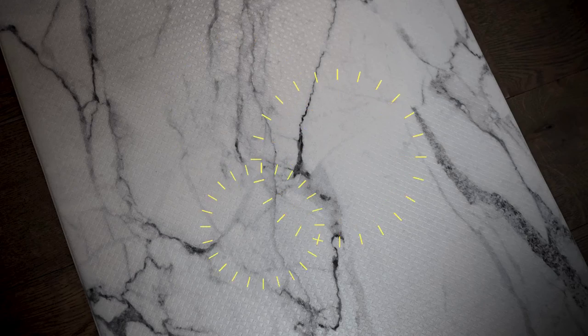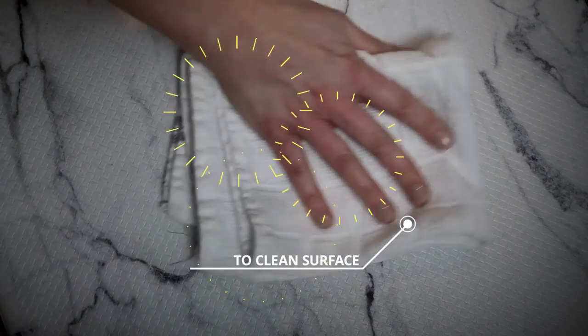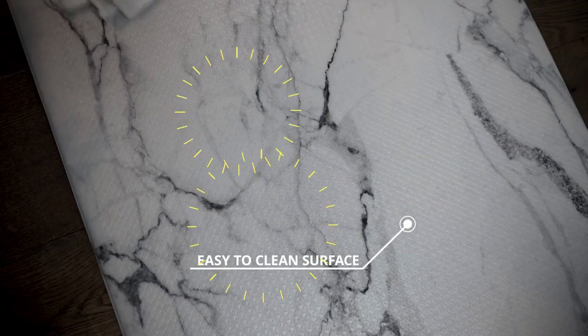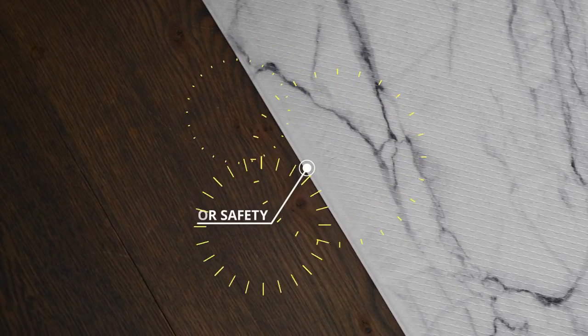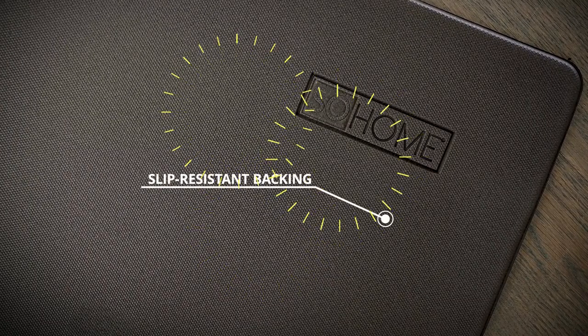The Cozy Living kitchen floor mats prevent slipping, sliding, or tripping. The slip-resistant backing helps this anti-fatigue mat to stay in place on any flat surface, such as tile, hardwood, or concrete.